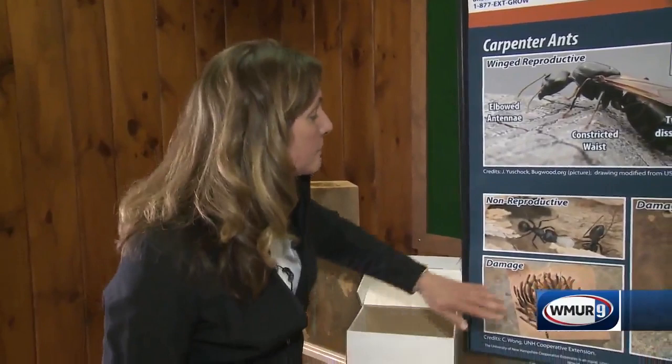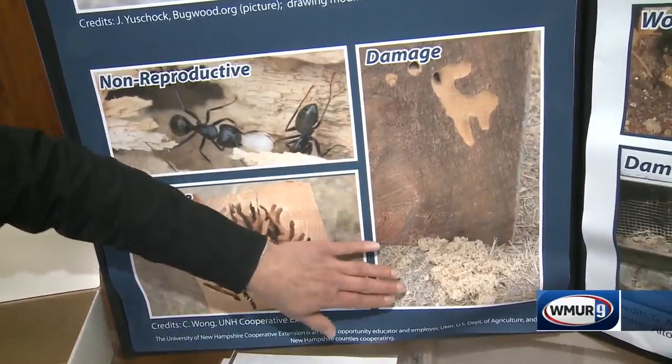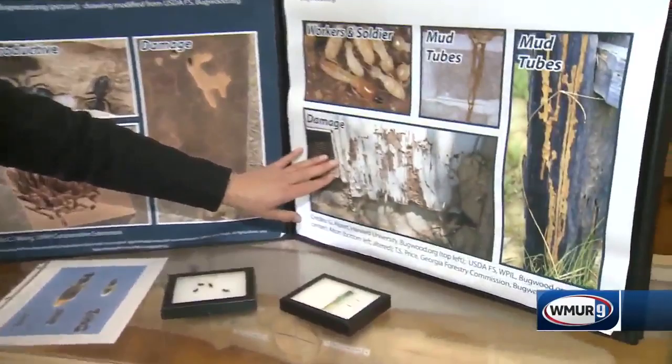So looking at some of the damage — we showed that beam as well. But most of what you're going to find are these little holes with what you call frass down below. You may see some holes and you will definitely see this frass. If you vacuum this up and go back and see more frass, then you know that you have an active colony there.